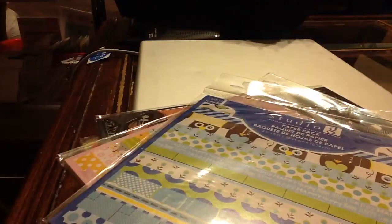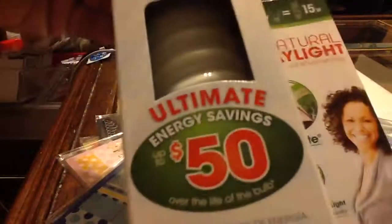This was $3.97 on clearance — supposed to help you scrapbook your Mickey Mouse page. And then this was 40% off.